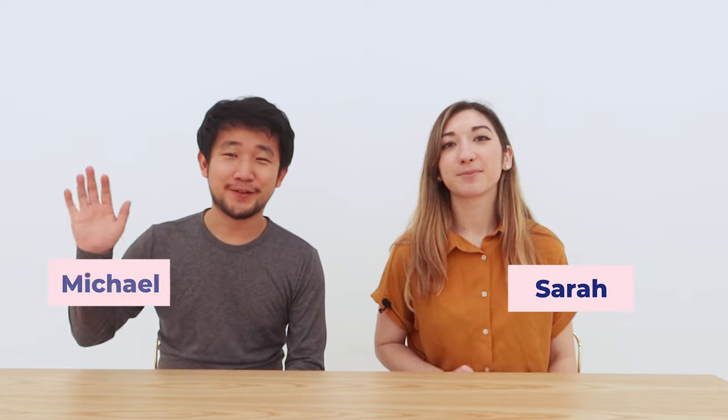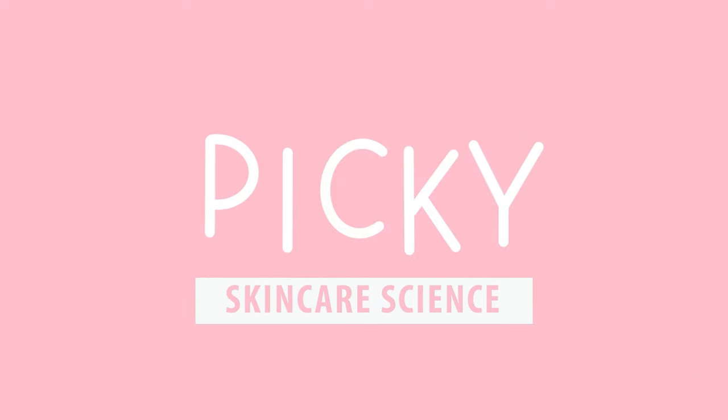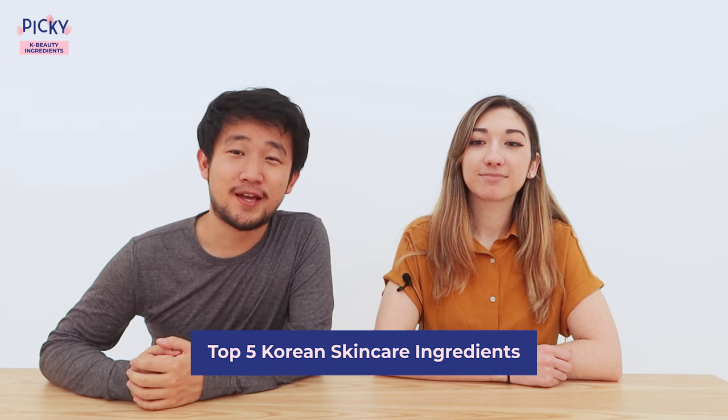Hi everyone, I'm Sarah and I'm Michael and we're from PIKI. Today we're going to share with you the top five Korean skincare ingredients. Stick around to the end because we're going to show some products for each of these ingredients — maybe you'll find your next holy grail. All of our information is brought to you by our PIKI expert Yulia, who is a pharmacist from Indonesia, at skin.glossary on Instagram.